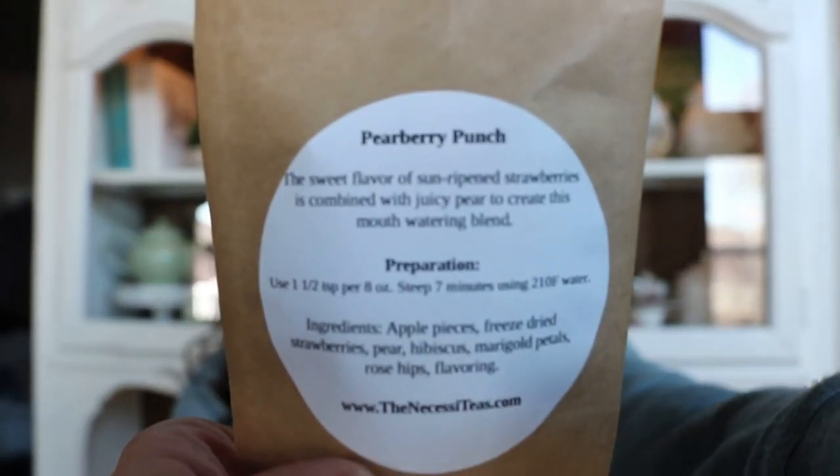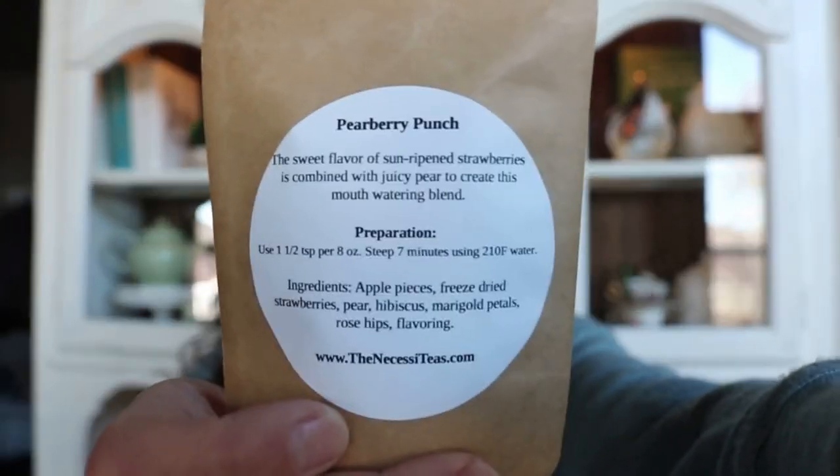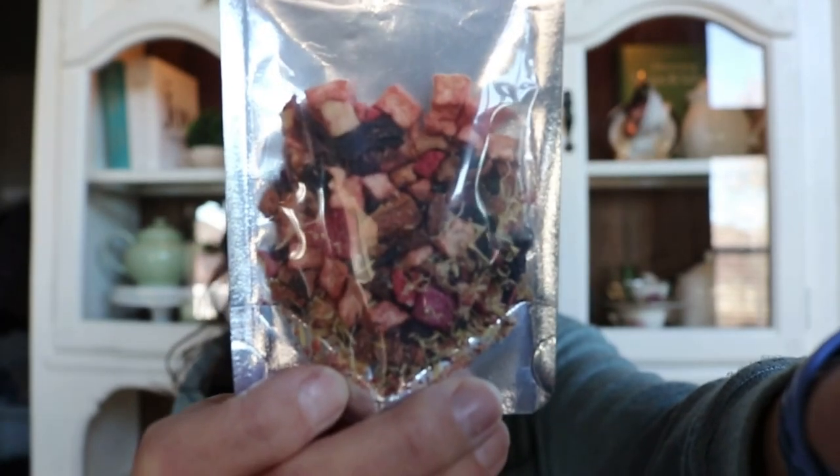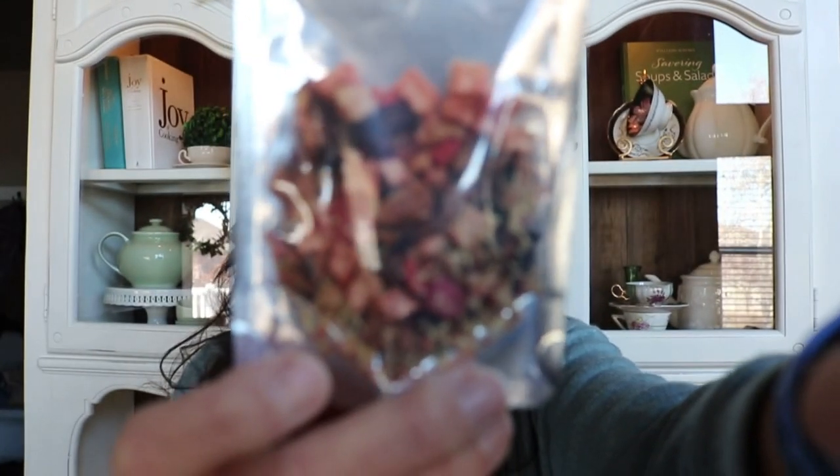So the first sample is Pear Berry Punch. I don't remember seeing this one before. It's a fruit infusion and it's pretty and colorful. You can see all the fruit pieces in here and the marigold petals. It does have hibiscus, so I was a little bit worried that it would be too tart. I've only had one cup of this, but the samples are nice because you can actually get several cups out of them usually.